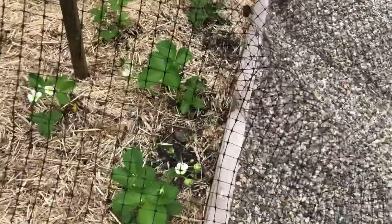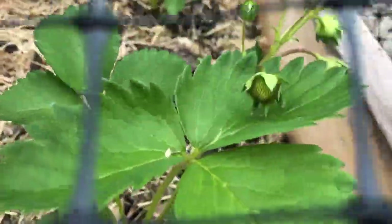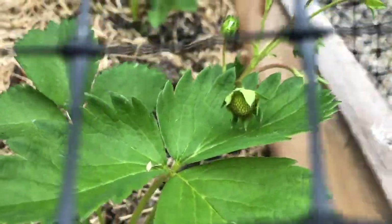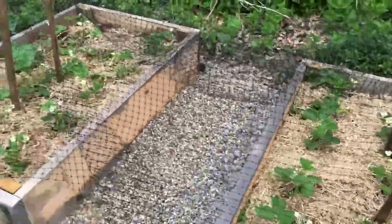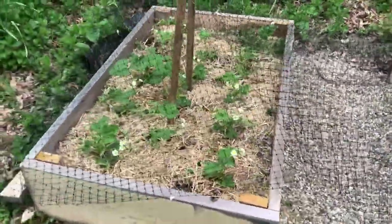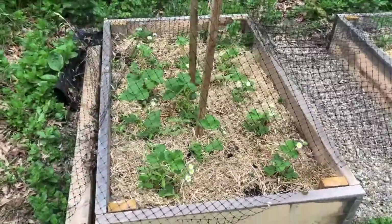Over here on this one you can see that there's already a little strawberry growing. So I'm very excited to keep watching these over the next couple of weeks to see how these fruits grow and start to ripen.